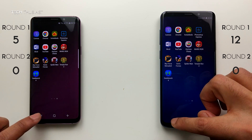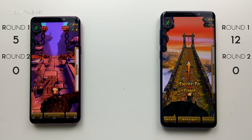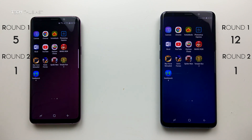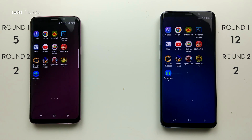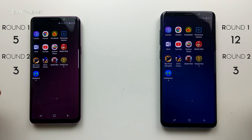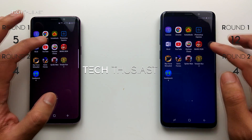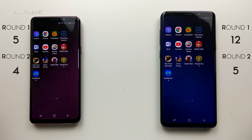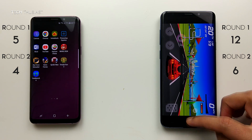Moving on to Round 2: the RAM management. All the apps and games are in the background. Starting with Temple Run 2 — running fine. Spider-Man Unlimited — no problem on either. Sonic Forces — both running. Sky Force — no issues on both devices. Super Mario Run — the S9 had to reload the game. Horizon Chase — the S9 crashed, whereas the S9 Plus is running the game.